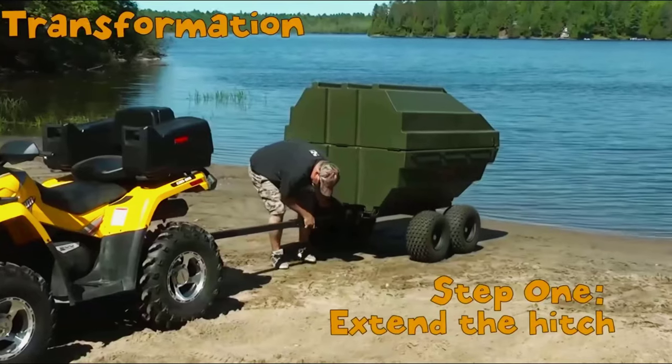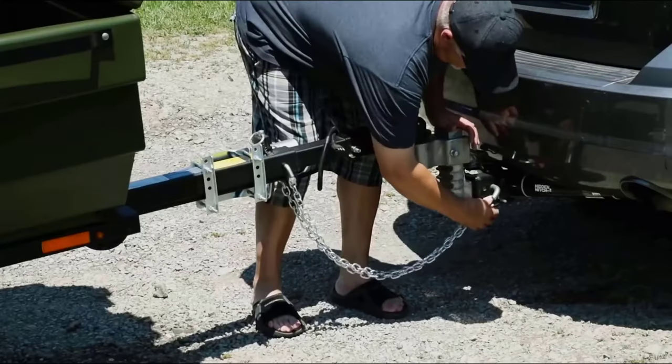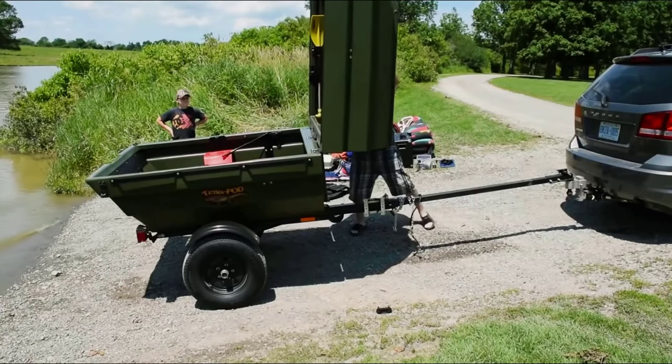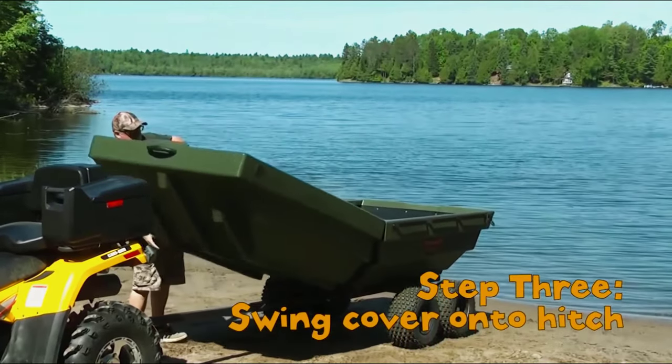But that's not all. Both trailers can be transformed into a small boat in just a few minutes. To do this, you will need to clear the interior space and then open the lid mentioned earlier. The two parts of the trailer come together to form a boat. It can also be complemented with a special engine.